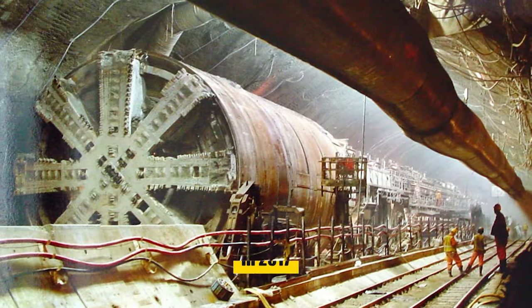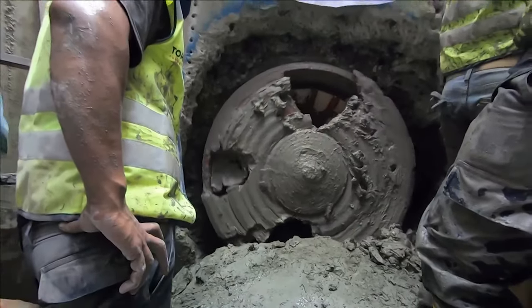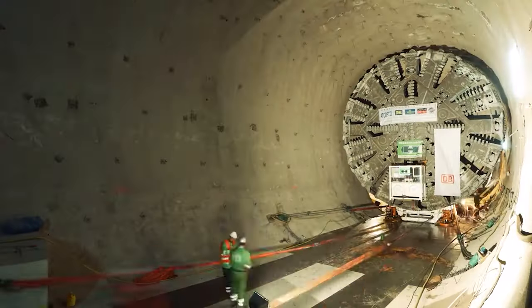After a long journey fraught with challenges, in 2017, Bertha triumphantly broke through the final barrier. The completion of its tunnel was not just a technical achievement — it was a symbol of perseverance.